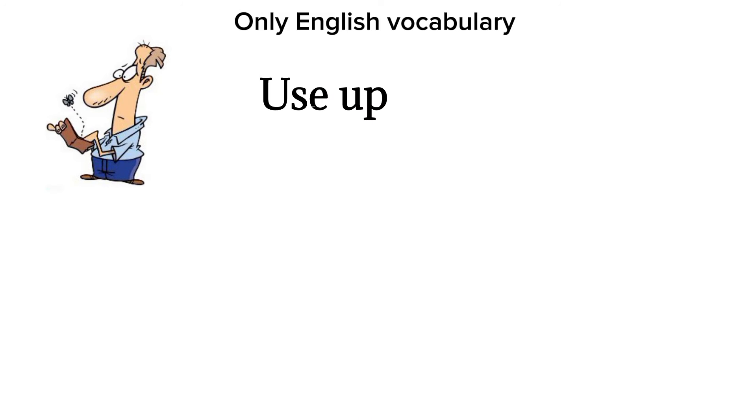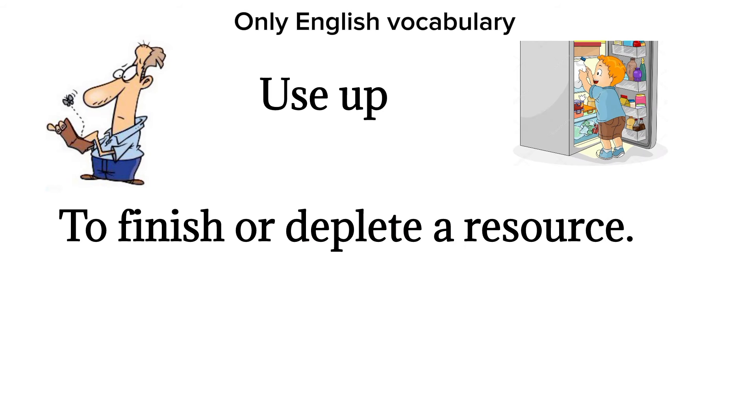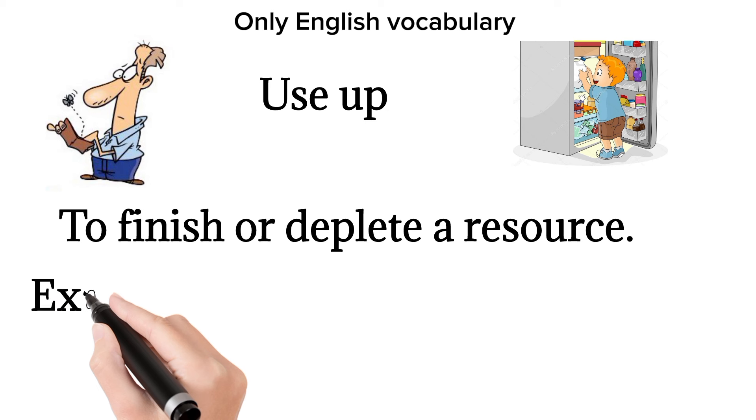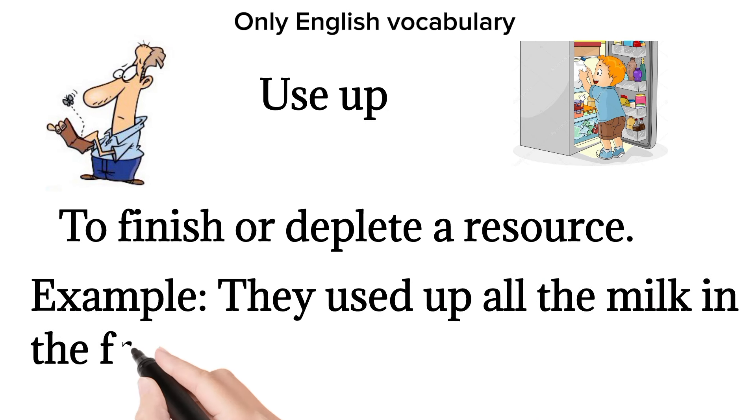Use up. To finish or deplete a resource. Example: they used up all the milk in the fridge.